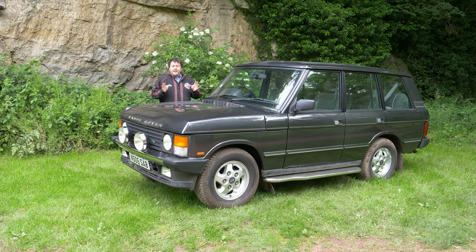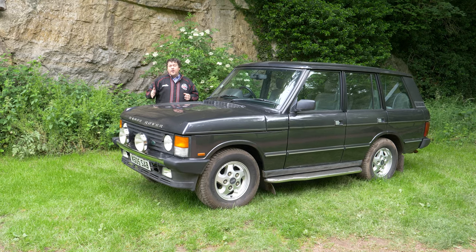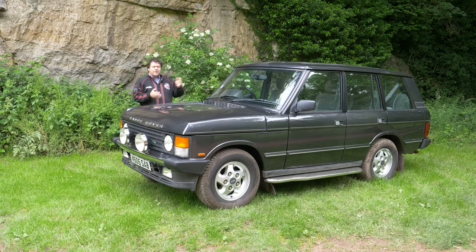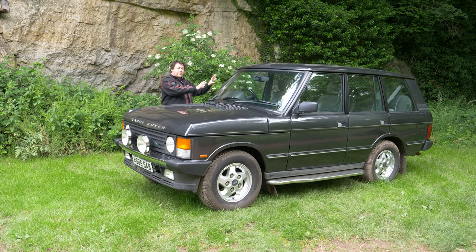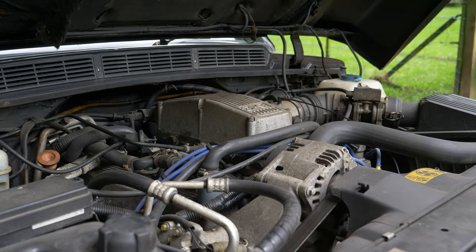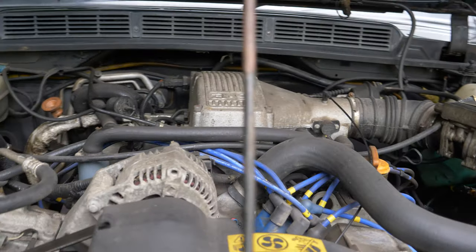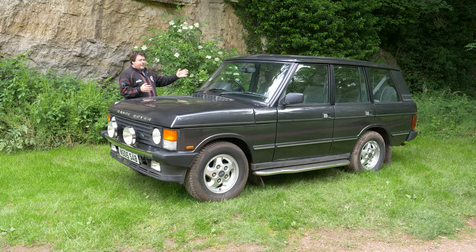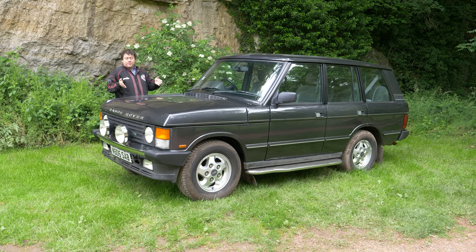This one is one of the very last of the classic Range Rovers. When it was being made, the newer P38 was actually in production at the same time, which is a bit of an unusual setup. This one being a late one comes with what they call the soft dash, which I'll show you in a moment. And it's the 3.9 litre Rover V8 — that venerable power plant that here produces about 180 horsepower and about 230 pound-foot of torque.